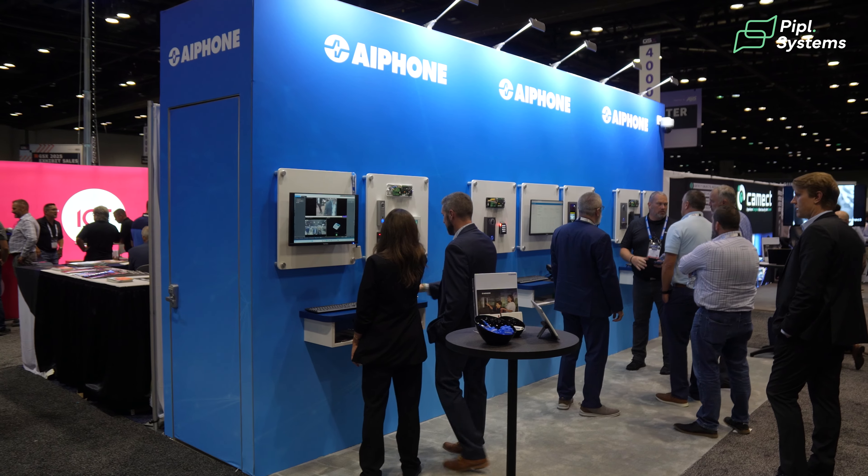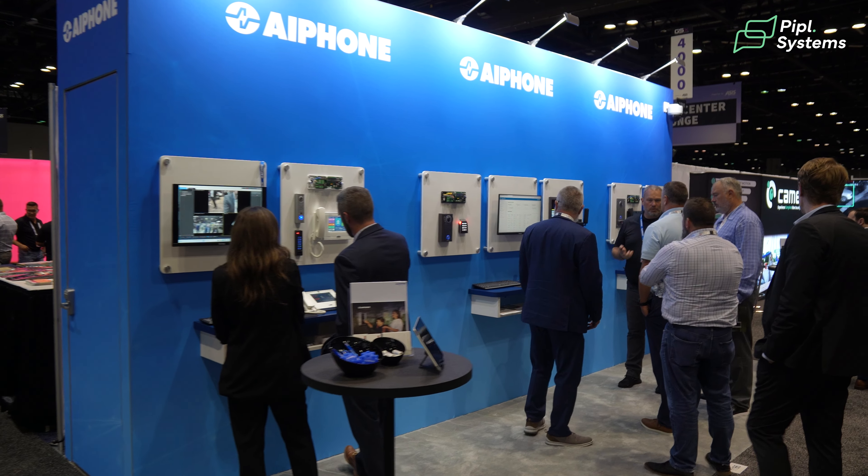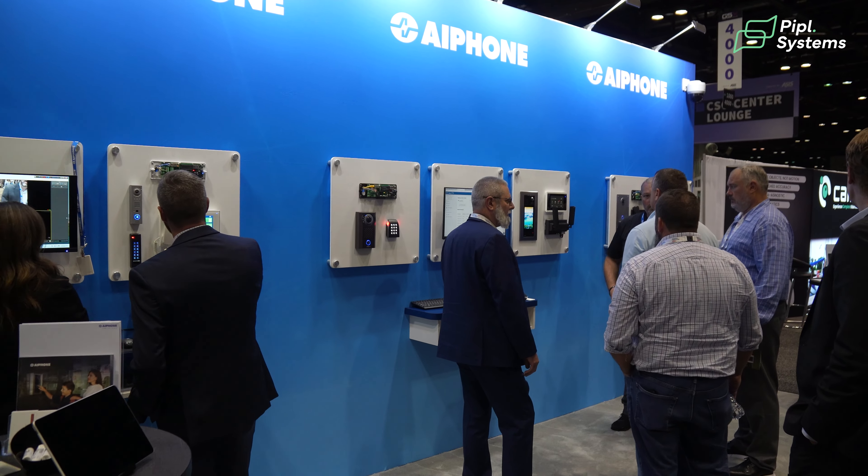Thanks for stopping by our booth here at GSX. We're very excited about all the products we have out today and the new ones coming out in the future, especially A-Phone Cloud — stay tuned because we're going to have a lot of news very soon. I would encourage you to reach out to your local A-Phone sales rep. We've got over 40 in almost every state in the U.S. and they can really guide you through choosing the right intercom and the right access control system for your next project and getting you set up to be successful with A-Phone.